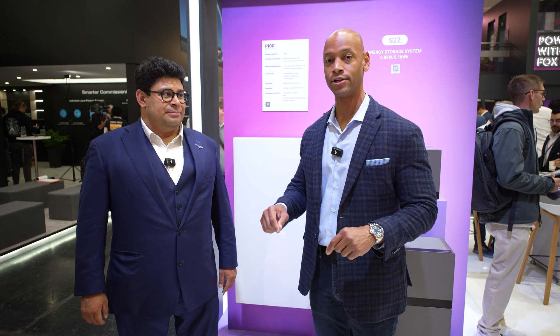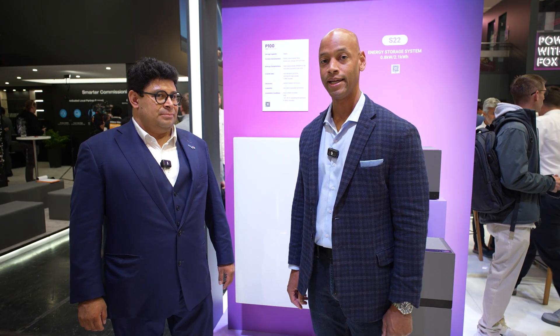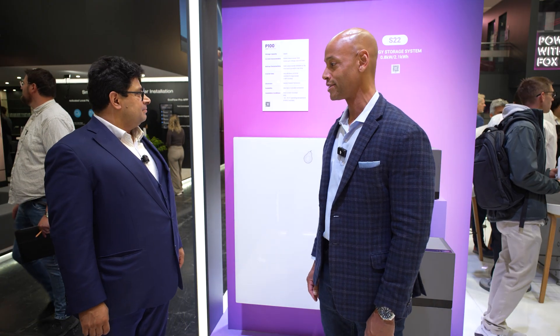Hi everyone, Joe Orde here for Solar Surge. Today we're coming to you from InterSolar Europe — the largest solar conference in Europe, here in Munich, Germany. This morning I'm joined by Daniel Renner from Fox ESS, and we're going to be looking at the new Avocado P100 solar and energy storage system.